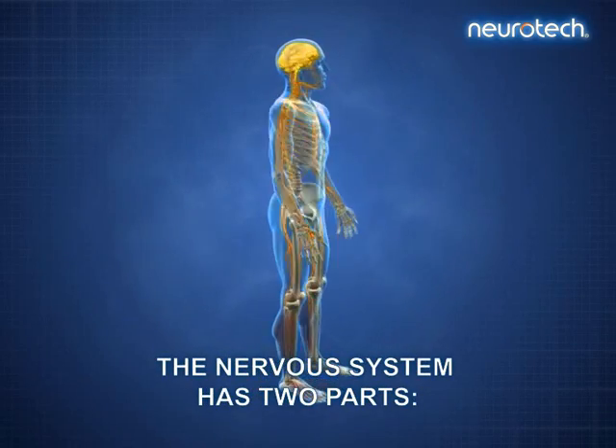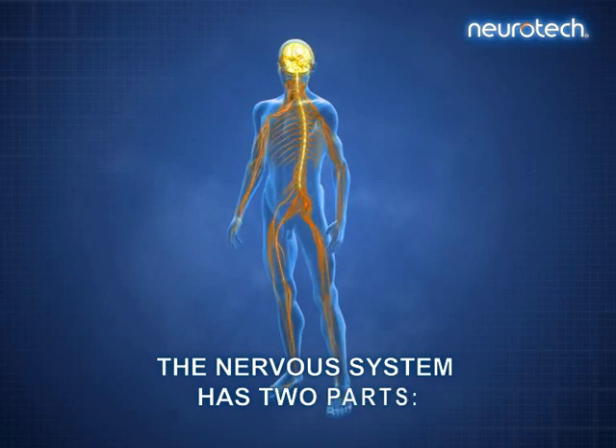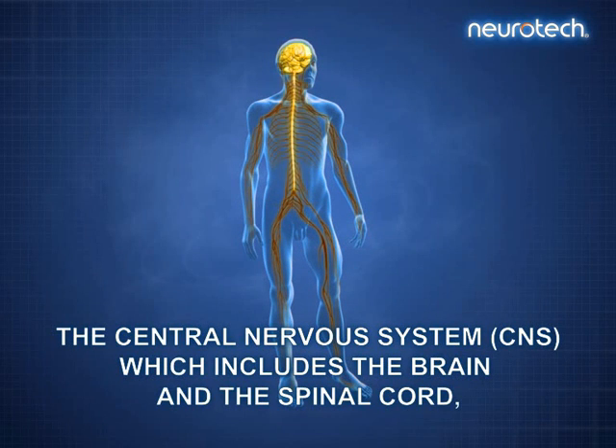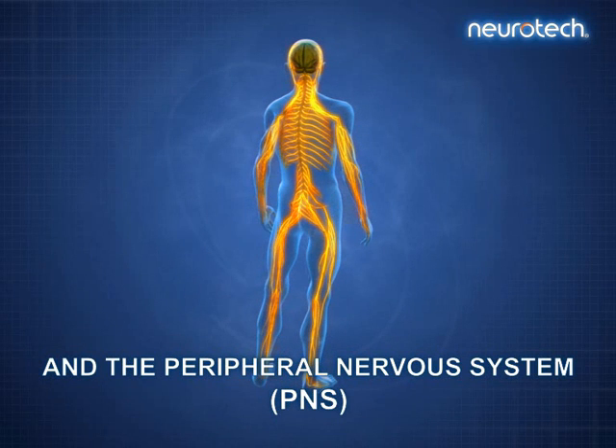The nervous system has two parts: the central nervous system, CNS for short, which includes the brain and the spinal cord, and the peripheral nervous system, PNS for short.